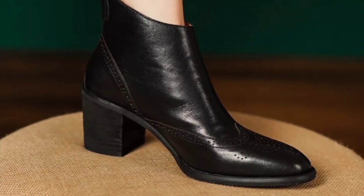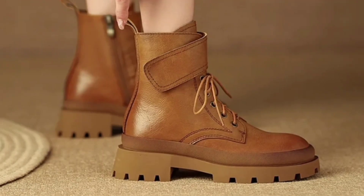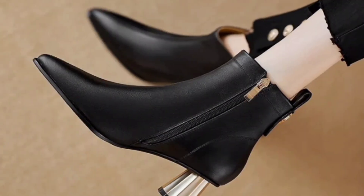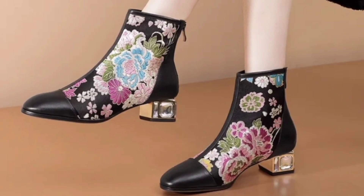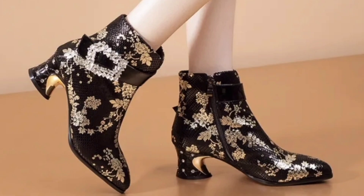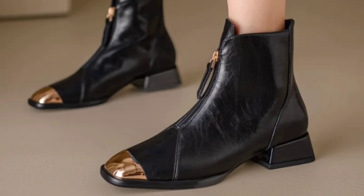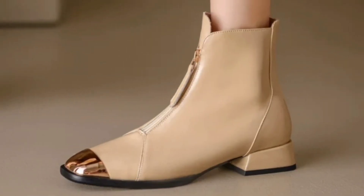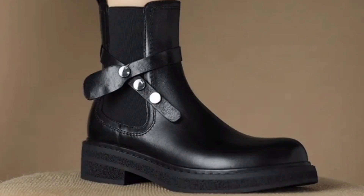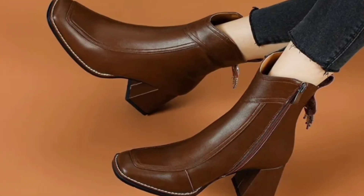Comfortable ladies shoes are designed with the aim of providing maximum comfort to the wearer. They typically have features like soft padding, arch support, and flexible soles that help reduce pressure on the feet during prolonged walking and standing. There are many different types and styles, including flats, sneakers, loafers, and sandals, each with their own unique features and benefits. Today's collection includes all these different styles and designs of stylish shoes.